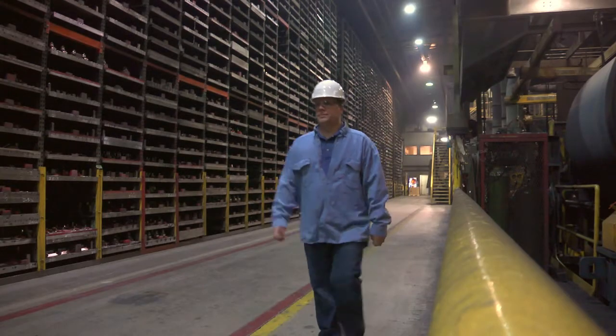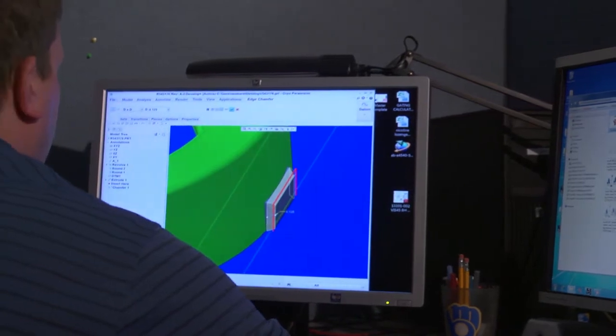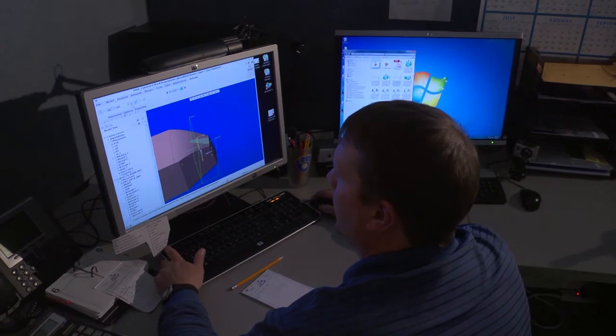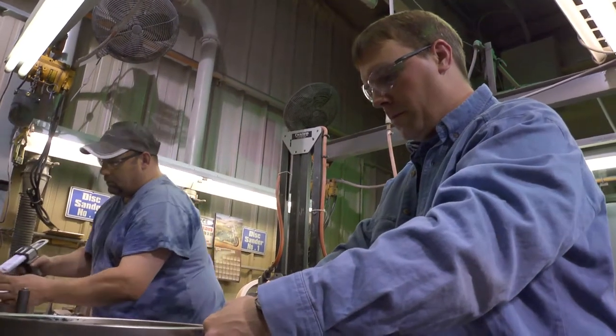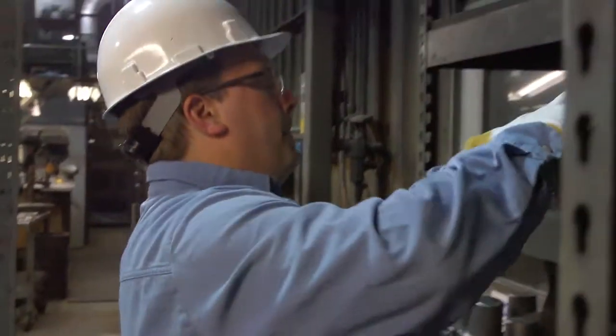A two-year degree is awesome — get in, get out, get working. Tech schools are great and hands-on. In high school, if you're into drafting of any kind or parametric modeling, NWTC has a great program in their modeling field. You can get the degree in mechanical design, or they have other certificates that are even one year that are still enough to get your feet wet.